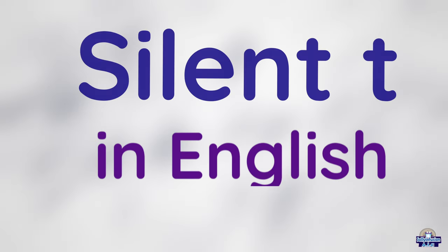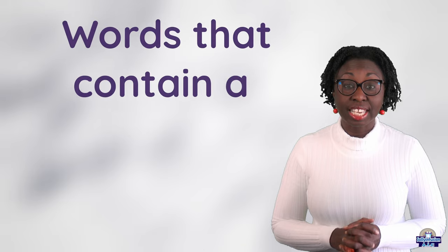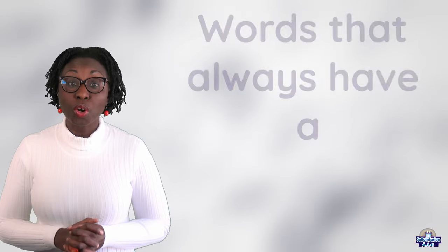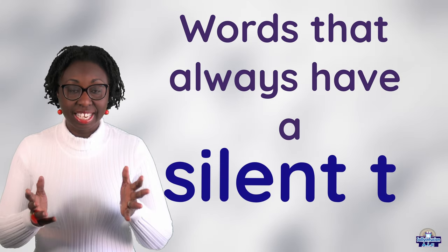Hi guys! Today, we will be looking at silent T in English. Words that contain a silent T. Words that always have a silent T. Let's go!